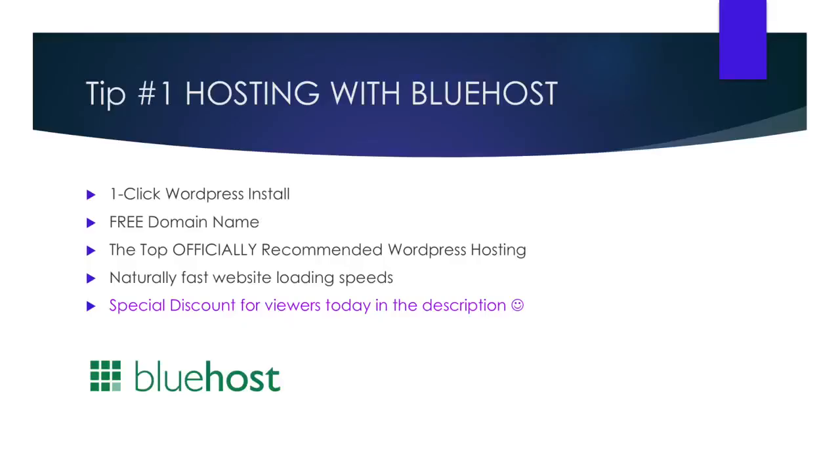Features like one-click WordPress installs, free domain name, SSL certificates, and lightning speed servers make it an obvious choice for WordPress users. Feel free to check out the exclusive discount link below.